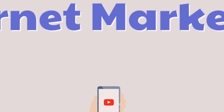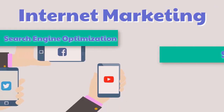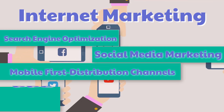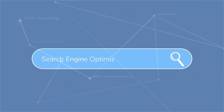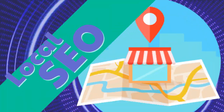Internet marketing — search engine optimization, social media marketing, mobile-first distribution channels, PPC, do-it-yourself SEO, and link building.